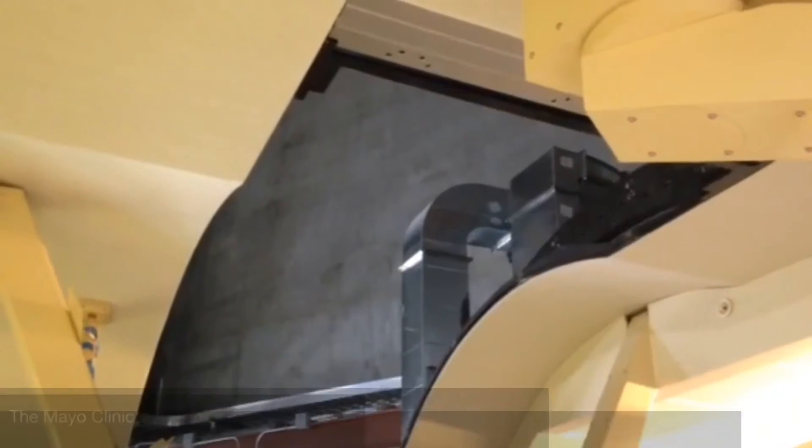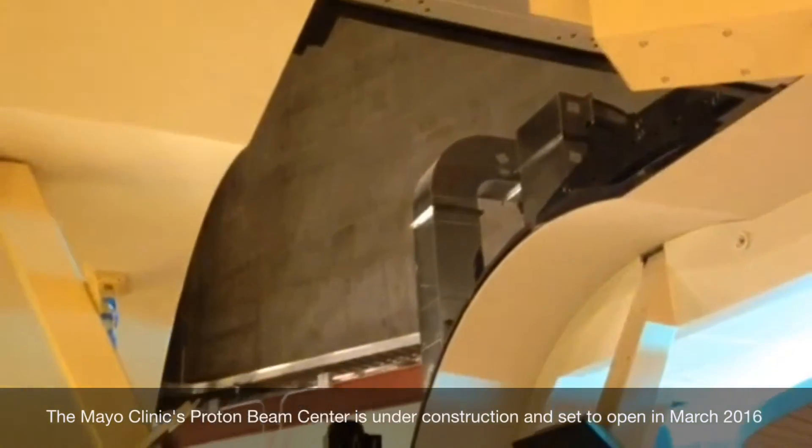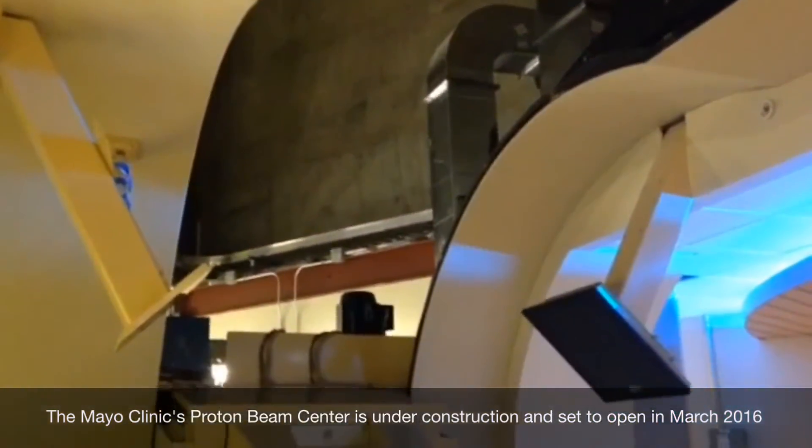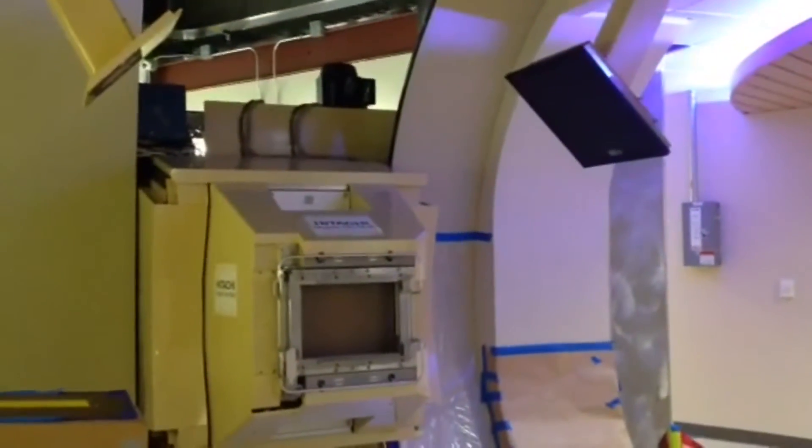For something like a brain tumor, we can decrease the dose to the normal healthy brain by 70%. For a wide variety of tumors, we can decrease the dose to the normal healthy tissues by anywhere from 60% to 99%.